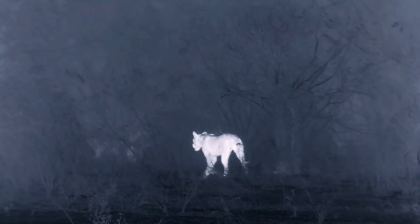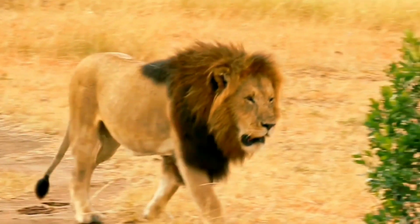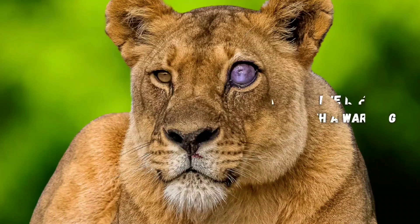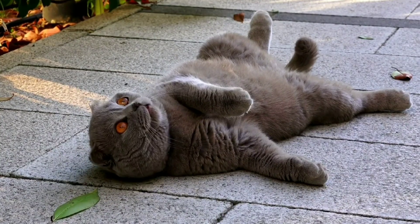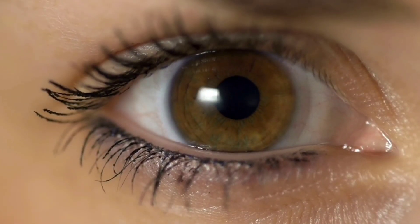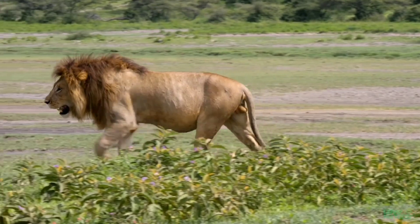Lions definitely hunt at night — we talked about their great night vision — but they're also a lot more active during the day than house cats naturally are, with lions also hunting when it's light out. Round pupils provide a better balance of seeing well at both day and night, while house cats evolved to be more nocturnal than lions. Lions' pupils dilate a lot though, letting them adjust their light sensitivity between day and night.